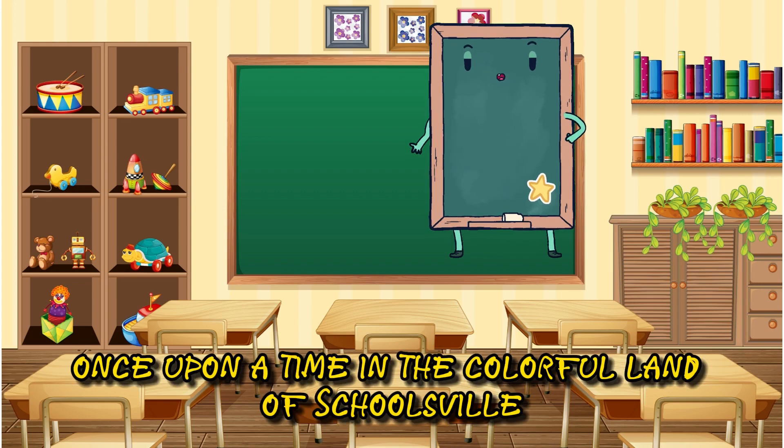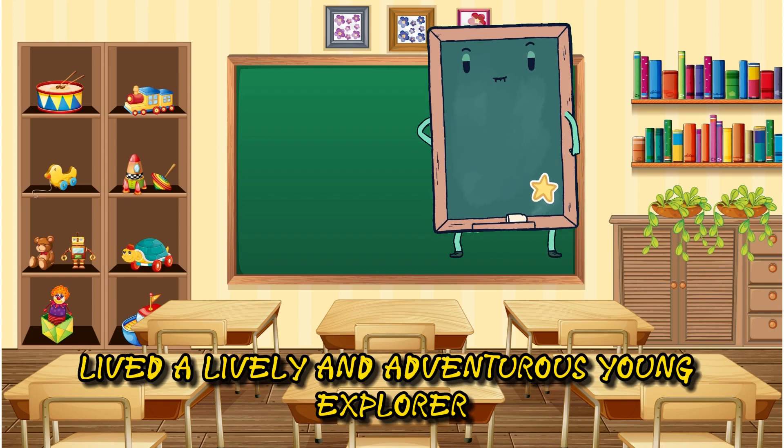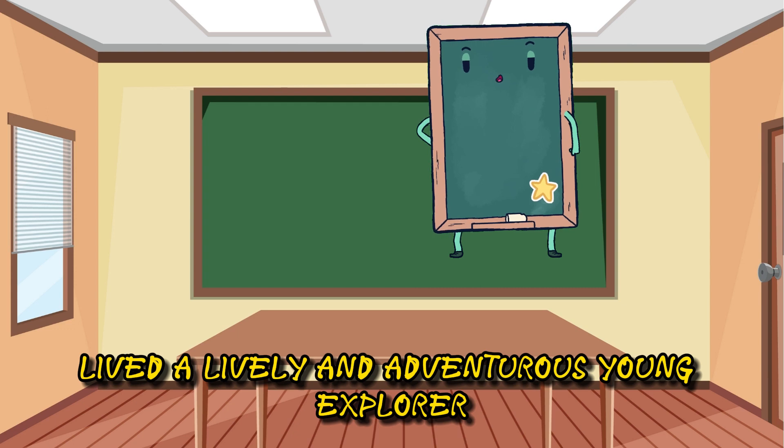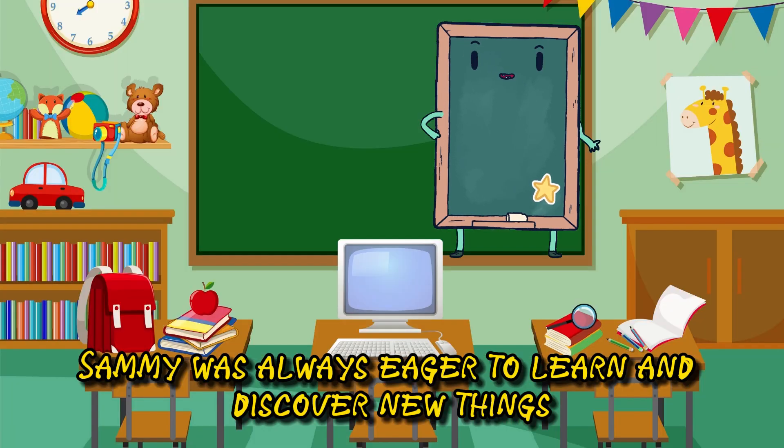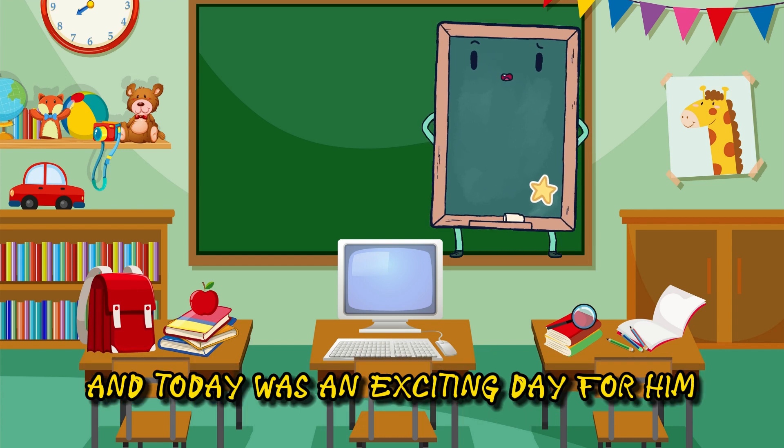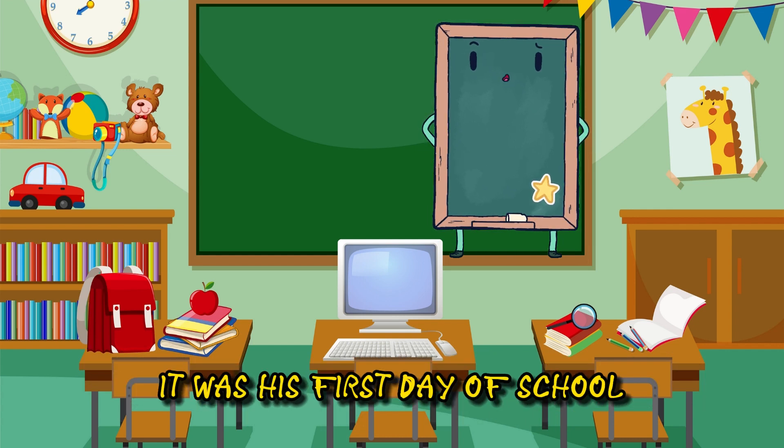Once upon a time, in the colorful land of Schoolsville, lived a lively and adventurous young explorer named Sammy. Sammy was always eager to learn and discover new things, and today was an exciting day for him. It was his first day of school.